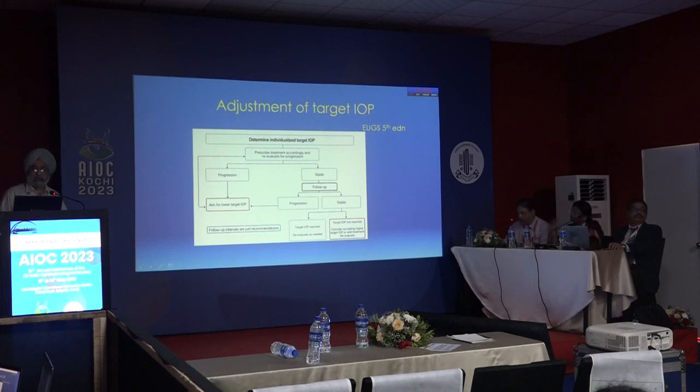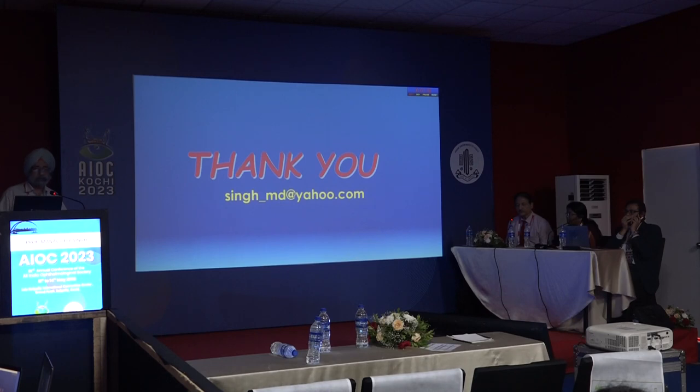Over time, we determine an individualized target IOP and prescribe treatment accordingly. This is then re-evaluated regularly. If there is progression, we aim for a lower target IOP. If stable, we continue follow-up. If the target is not being reached, we consider accepting a higher IOP, re-evaluating, or treating the patient accordingly.